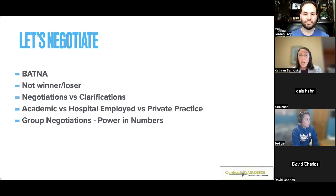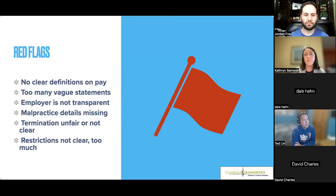For physicians already in a practice, there's power in numbers — if your group feels compensation or scheduling doesn't make sense, work together to renegotiate. Think about budget cycles when doing that. In terms of red flags, if it's vague, it's a red flag. You want things spelled out as clearly as possible so there's no room for interpretation, because leadership may change and read the same clause differently years later.